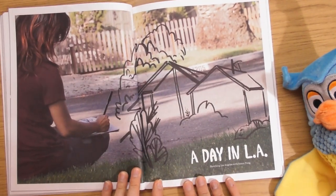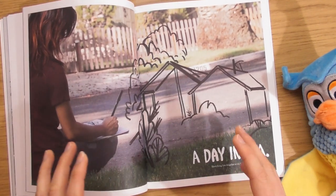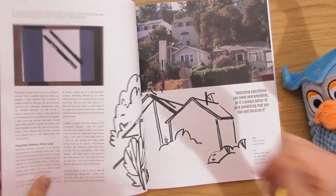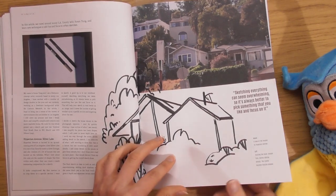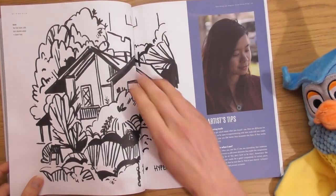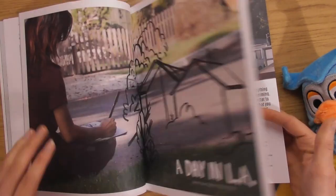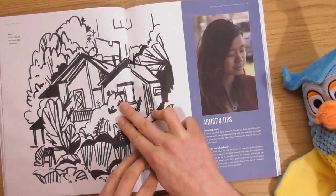A day in LA — again this is where I like these magazines, you go on a little intimate journey with the artist as they sketch outside. It's fun using big fat marker pens — look at that big mark, using a big fat marker.